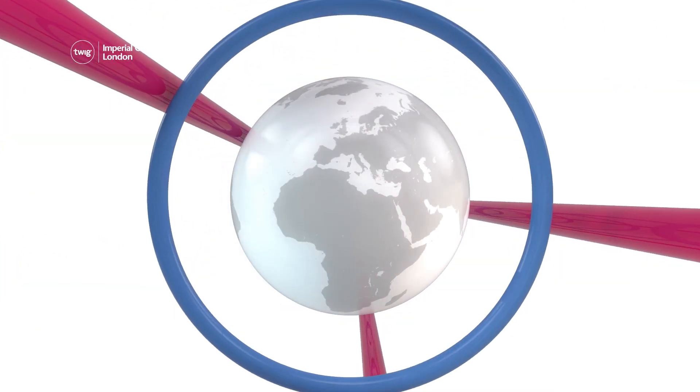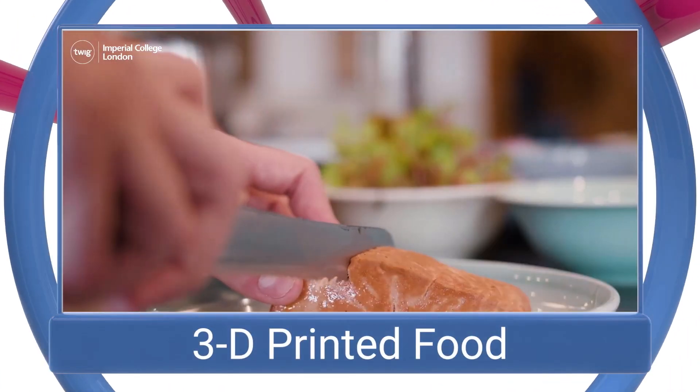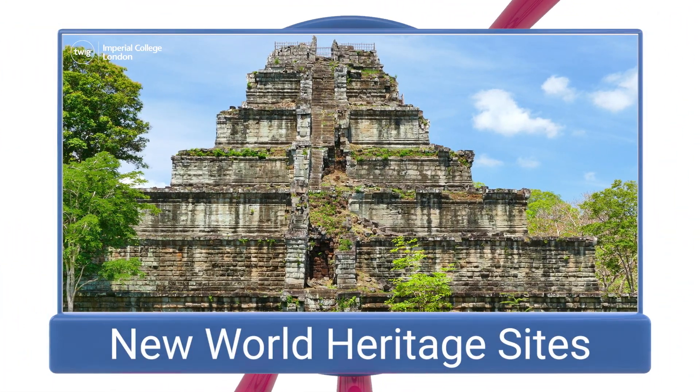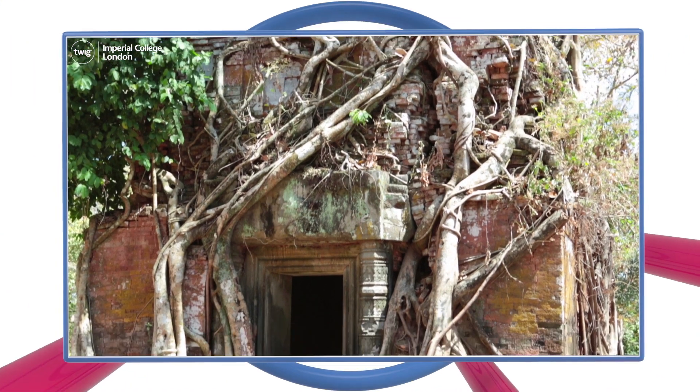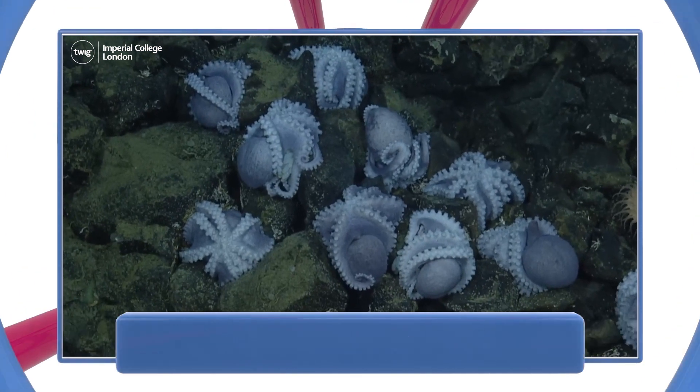On this week's news update: 3D printed food that helps the environment, 13 new World Heritage sites, and octopuses nesting on an extinct volcano.